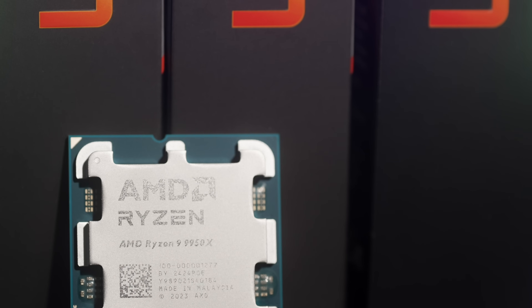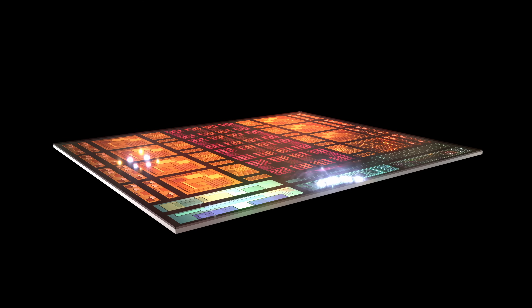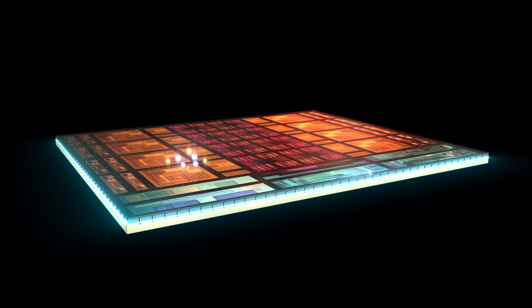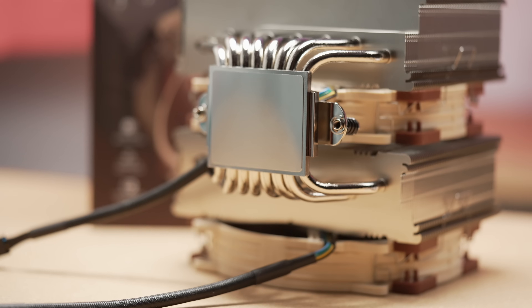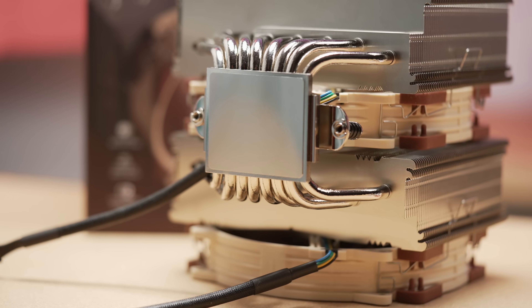The position of the cache die is the big change that we saw with the 9800X3D. Instead of putting the cache die on top like it was with previous generations, it is now positioned underneath the CCDs. That allows the CCDs to have more direct access to the integrated heat spreader — which is what your cooler touches — so the cooling is better there, and core thermals will be less of a concern.